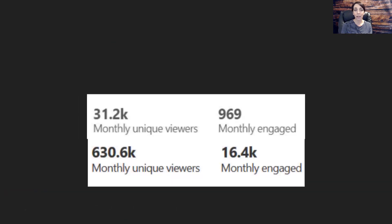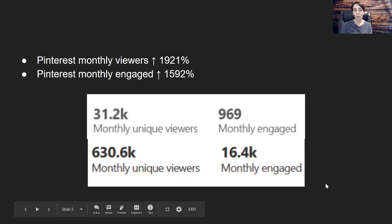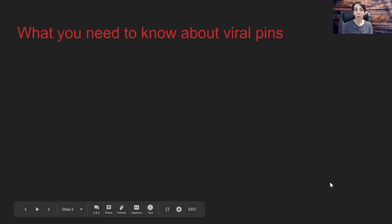Inside their Pinterest account, their monthly unique viewers and monthly engaged went up significantly. The more those start to increase over time, the more Pinterest values what you are doing and starts showing your pins to more people overall. Their monthly viewers on Pinterest went up 1,921% and their monthly engaged went up by 1,592%. From that point, Pinterest automatically shows your pins to more people because they know your history of engagement and how your audience responds to your brand.